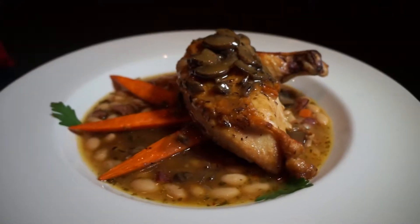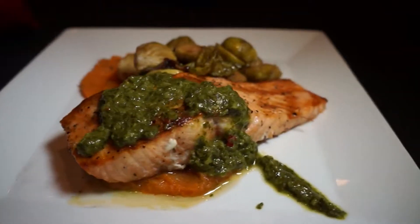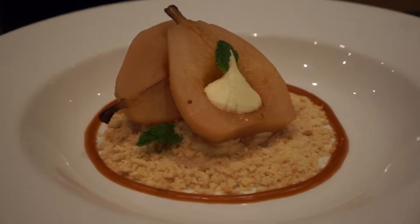There's free-range chicken that comes on a pork and bean ragu. Mmm, doesn't that sound good? Or how about a salmon served with salsa verde? Bourbon-inspired dishes, too, like bourbon-poached pears.